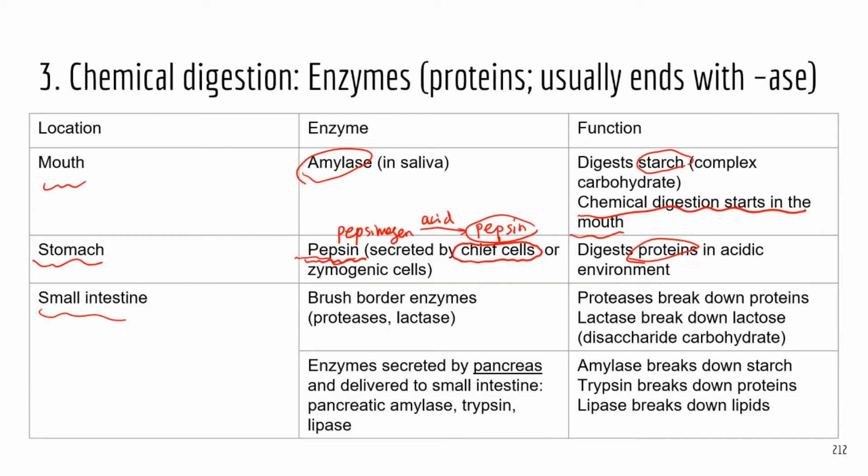Next is the small intestine. Most of the digestive enzymes are located in the small intestine. The small intestine itself makes brush border enzymes, which can break down proteins and lactose. When you drink milk, the milk sugar lactose is broken down by lactase. People who are lactose intolerant do not have lactase — they can't break down lactose, which causes symptoms like bloating.